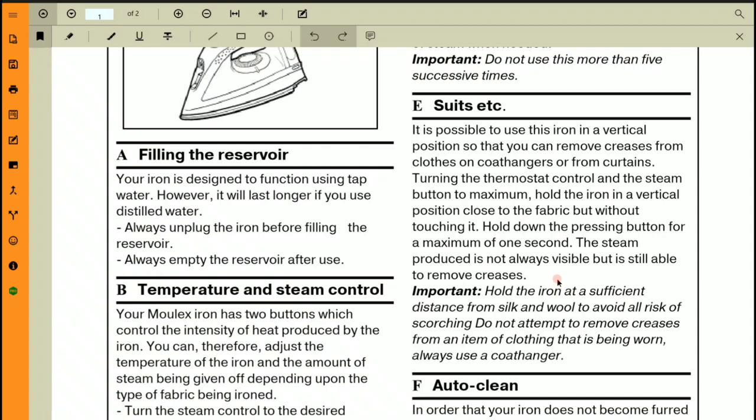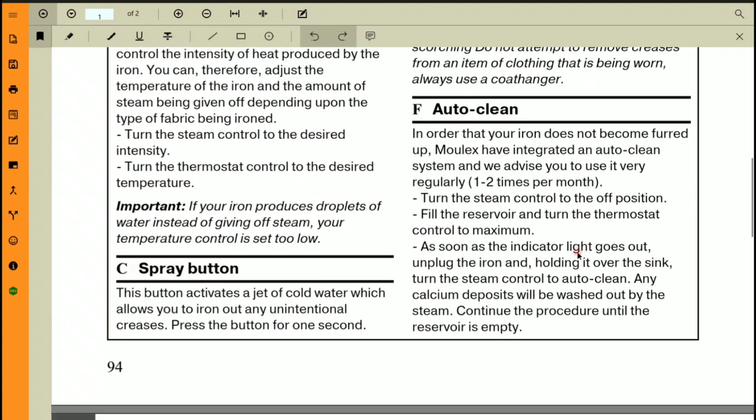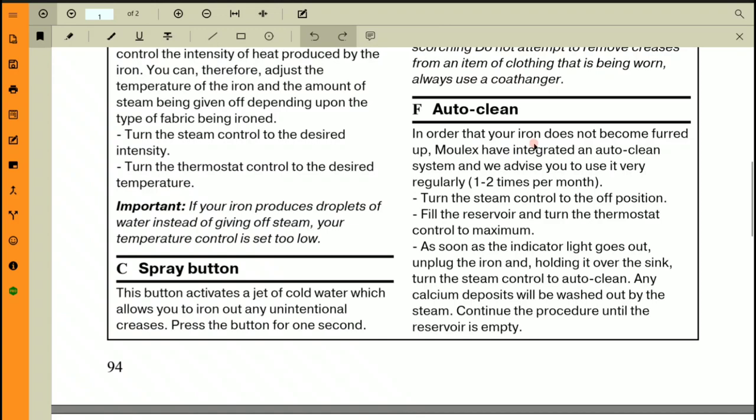Hold the iron at a sufficient distance from silk and wool to avoid any risk of scorching — too much heat can damage or rip delicate fabrics. Do not attempt to remove creases from clothing that is being worn; always use a coat hanger. This is an important safety warning: never use the steam iron on clothes while you are wearing them.